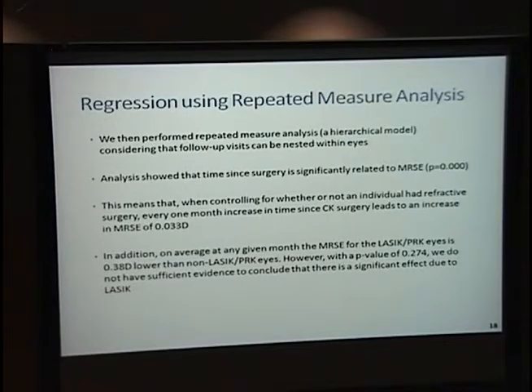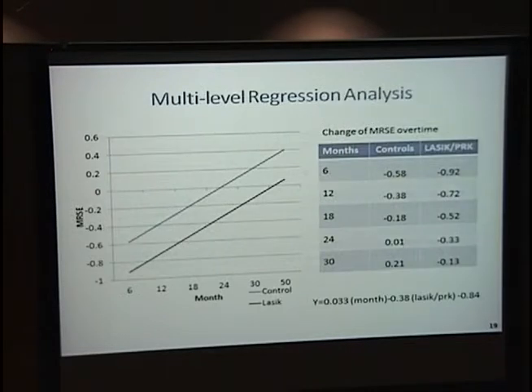On average, at any given month, the LASIK patients had a spherical equivalent 0.38 diopters lower, but this was not significant. We thought this was just a difference in the baseline spherical equivalent of about 0.5 diopters. The regression analysis graph shows that the X-intercept is crossed at approximately 25 months in the control patients and 34 months in the LASIK patients, giving an idea of how refraction regresses over time from 6 to 30 months.